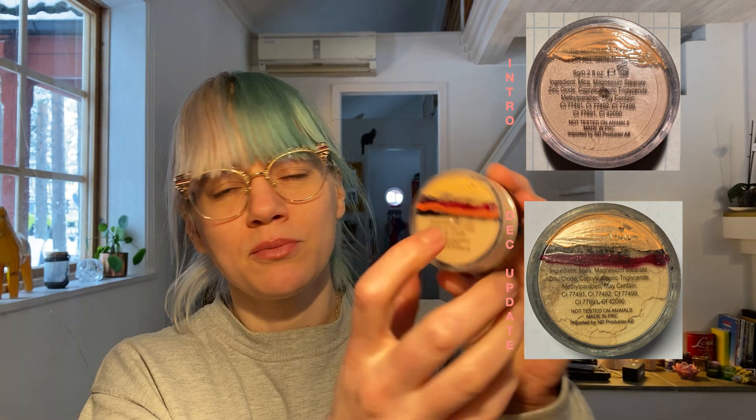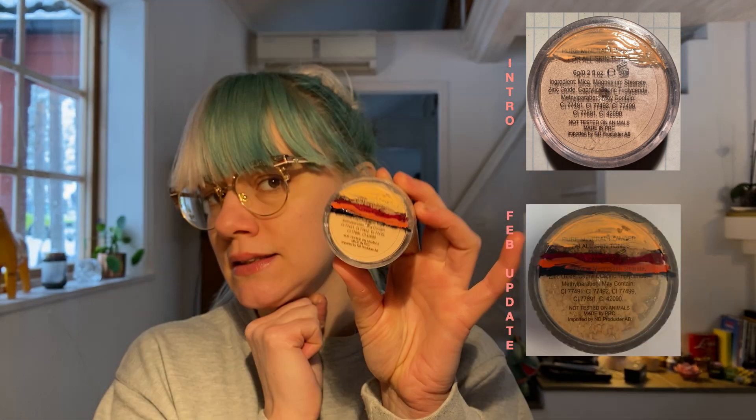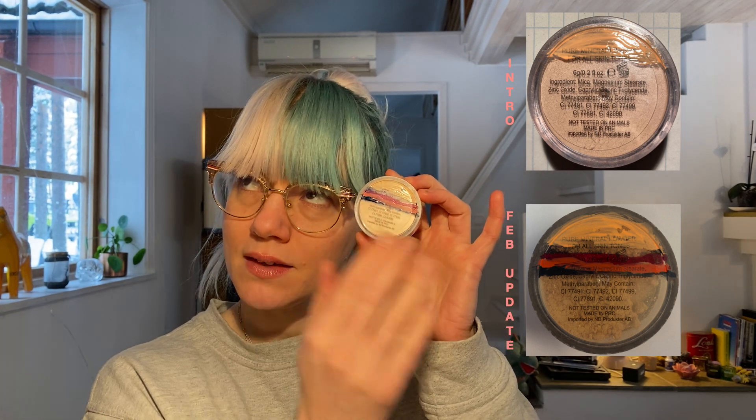The third product is the pure mineral powder for all skin tones. I've used it about twice this period. You can see I've marked it — I marked over the orange line, so there's a new metallic line now. I really tap the product down to make it as condensed as possible. I've used it 5 to 15 times overall.